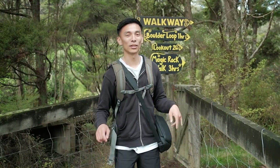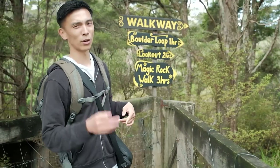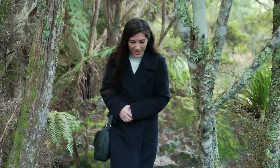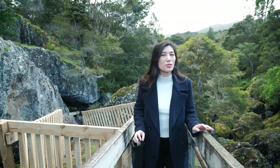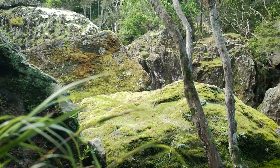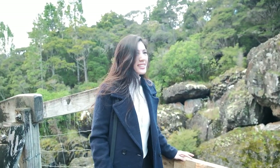When you come out into the regions you're going to find some gems that you're not really going to find on mainstream tourist sites. There are three different walks today: the boulder loop, lookout, or magic rock. Magic rock is three hours and the boulder loop is only one hour — we're going to go with the one hour one. These boulders were formed around 2.8 million years ago from a volcanic eruption and they rolled from the top of the hill down to their current positions. They are massive — some of them as big as a house.